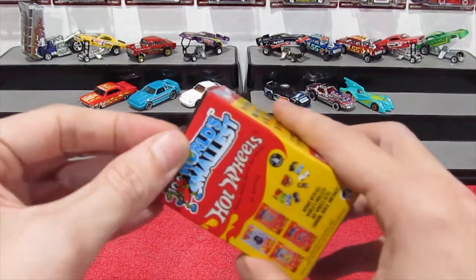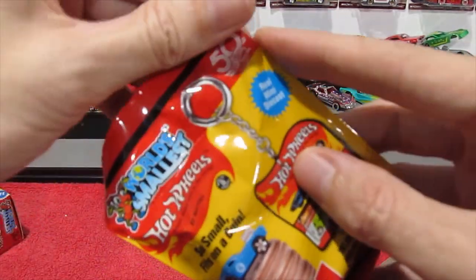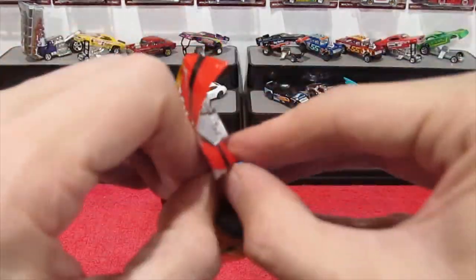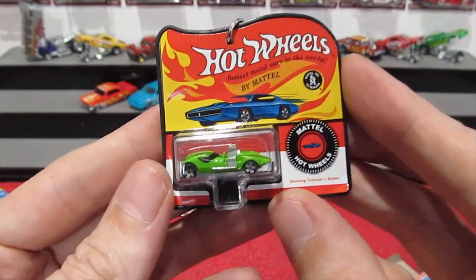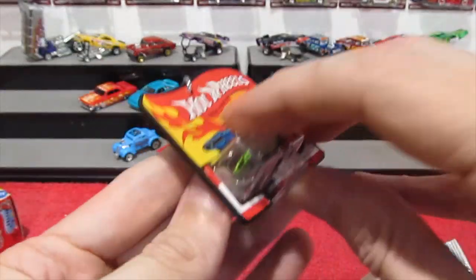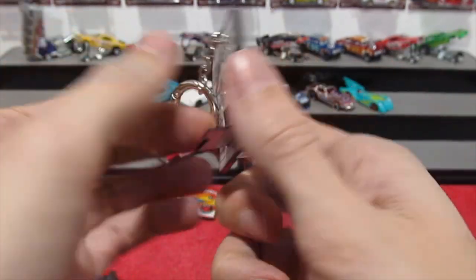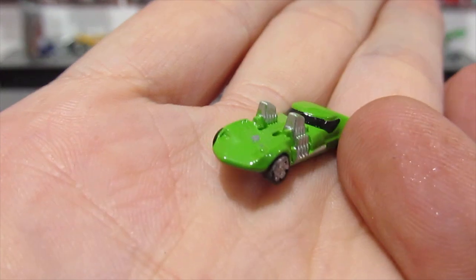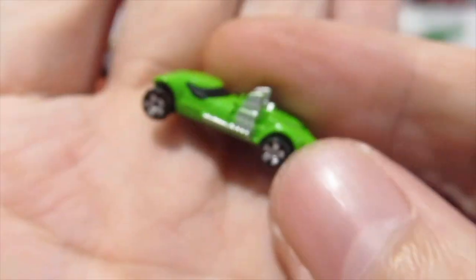Alright, last one — let's go. Come on, 50th anniversary gold Bone Shaker, let's go! Another Twin Mill. This one has extra protection in the back, whereas the other one did not. There we go — the mini mini Twin Mill, with some silver paint on the top. But that's pretty cool still — it is pretty cool.